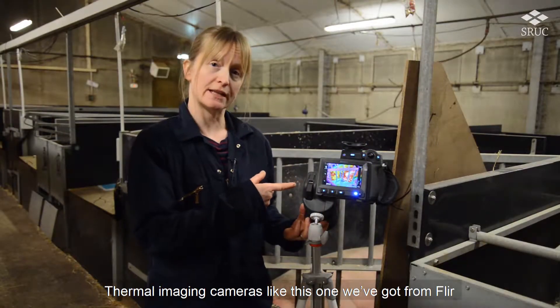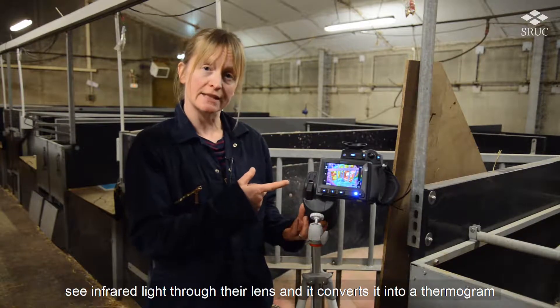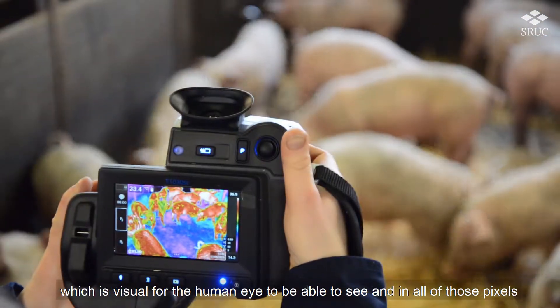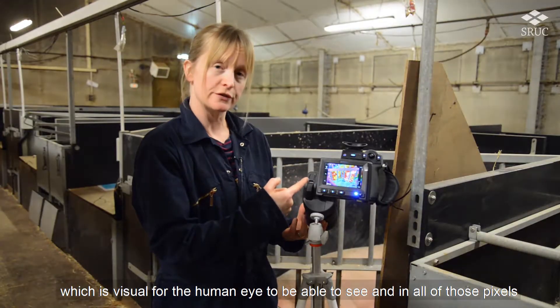Thermal imaging cameras like this one we've got from FLIR see infrared light through their lens and convert it into a thermogram, which is visual for the human eye to be able to see, and in all of those pixels,